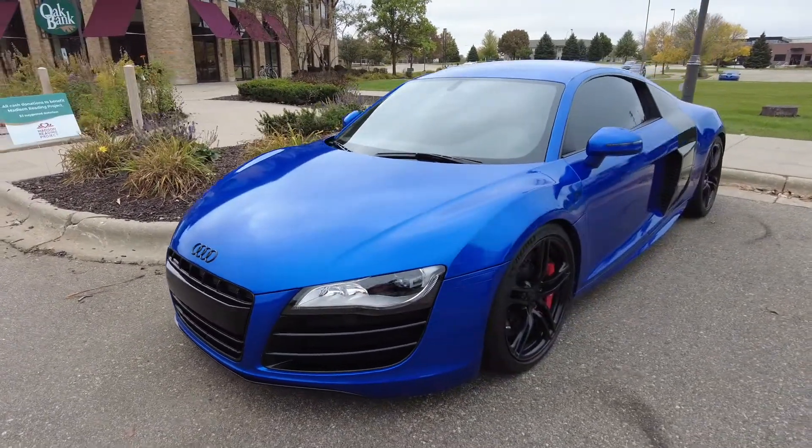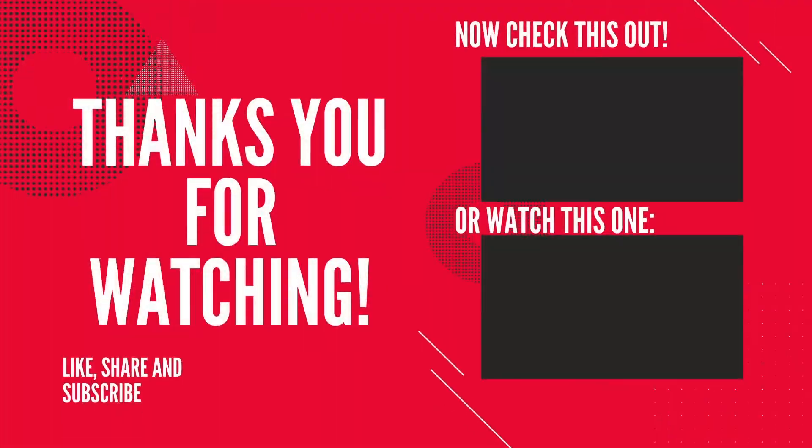We will see you on the next video. Thank you for watching and keep pushing forward.